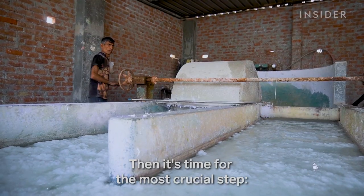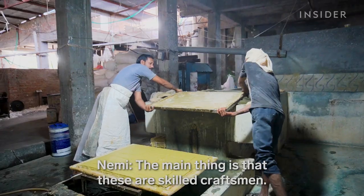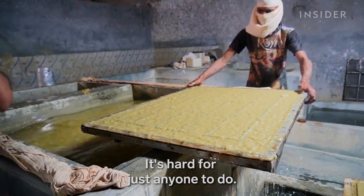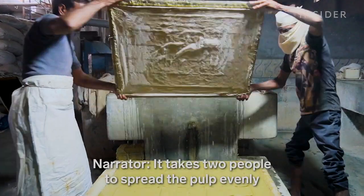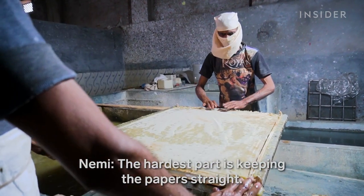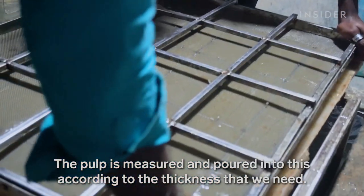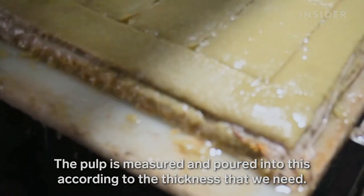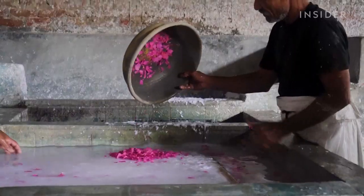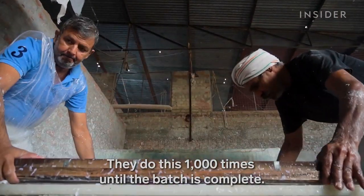Then it's time for the most crucial step: turning the pulp into paper. This skill requires years of training. It takes two people to spread the pulp evenly onto the sieve. The amount varies depending on how thick the paper will be. A piece of cloth goes on top of the pulp so that the sheets don't stick together. For specialty paper, workers add extra decorations, like rose petals. They do this 1,000 times until the batch is complete.